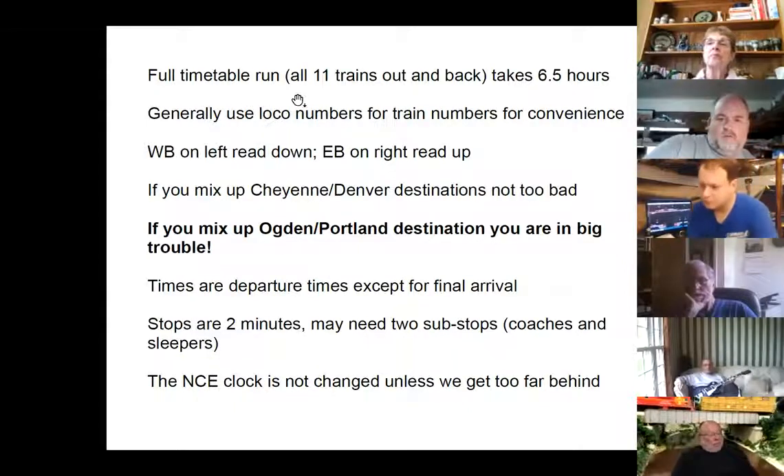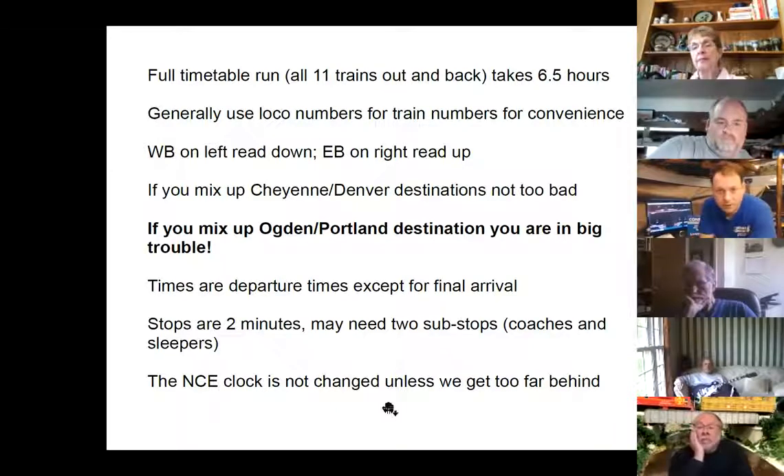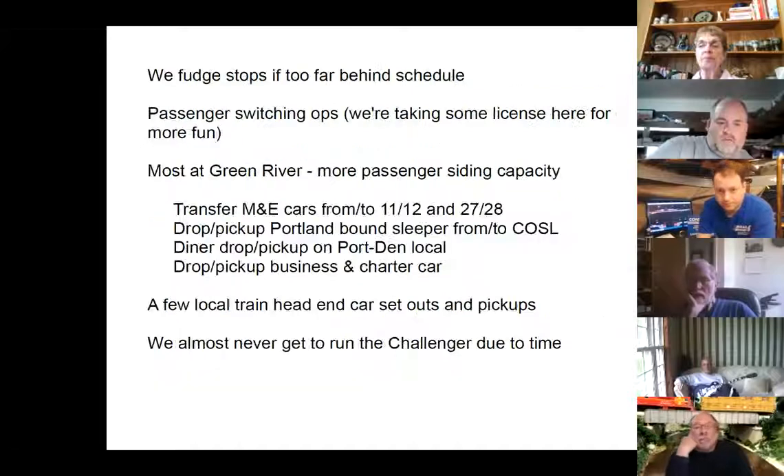To run the full timetable — all 11 trains out and back — takes about six and a half hours. So we don't quite make it during the monthly sessions. Here's a real problem: if you mix up your Cheyenne and Denver destinations, you're not in deep trouble because Denver is just a piece of Cheyenne. But if you mix up the Ogden and Portland destinations, you are in big trouble — the Oregon Short Line doesn't have a Y, so there's only one direction you can go to Portland. Departure times follow the timetable except for final arrival. Stops are two real-time minutes, sometimes two sub-stops — one for coaches and one for sleepers. We only change the clock unless we get way behind, because passenger train operators like sticking to the timetable.